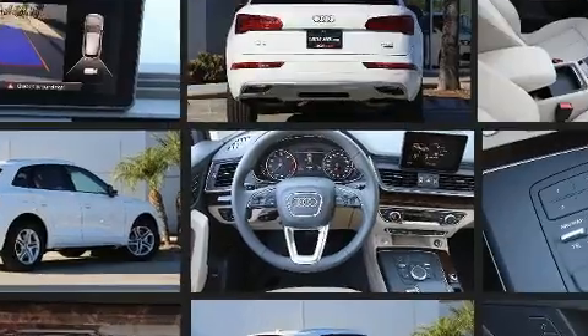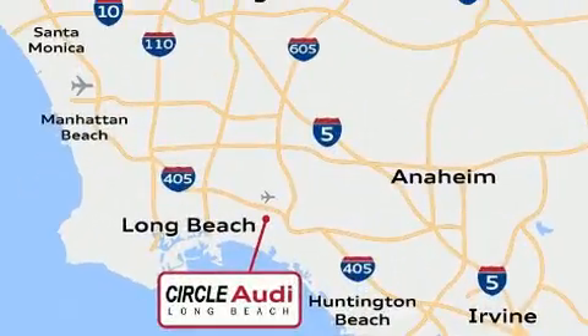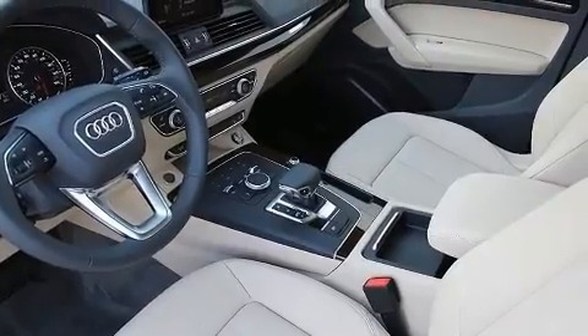Audi also prioritized safety and security by including head curtain airbags, front side impact airbags, traction control, brake assist, a security system, and four-wheel disc brakes with AVS.